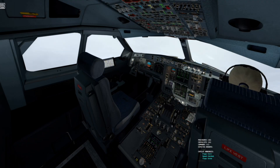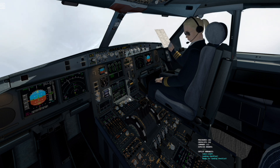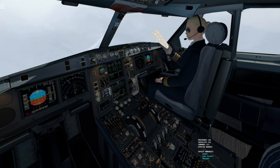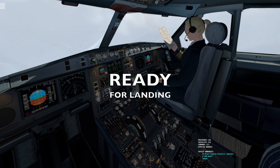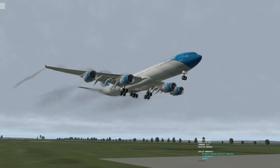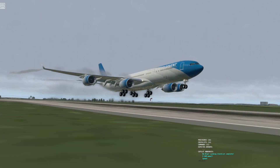2,500. Landing checklists. Cabin crew advised. Autothrust speed, no memo. No blue. Landing checklist complete. 50. 40. 30. 20. 10.